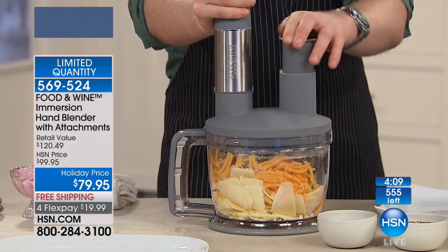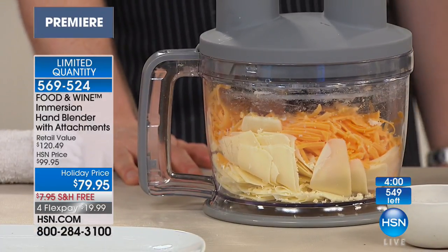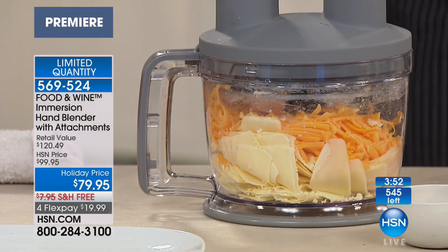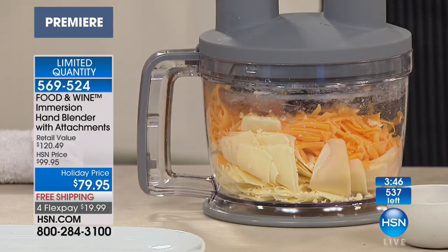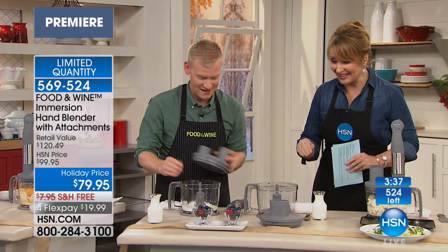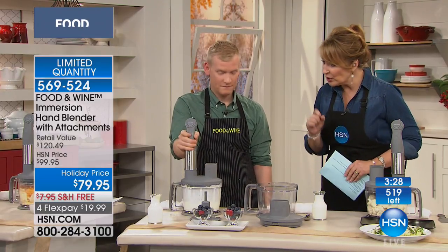Look at him grating the cheese! Now that we have the correct attachment on there — that was a pound of cheese, boom, done in seconds. And that's not pre-grated cheese you buy in the store — you know that pre-grated cheese is coated in cornstarch just so it doesn't stick? That's kind of gross. Plus, it's half the cost — bagged cheese is so expensive. Grate your own cheese. You saw how fast he did that in seconds. The grating attachment is included. We only have a couple hundred of these left — it's $79.95, and this is outstanding.